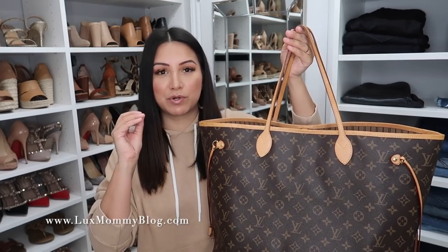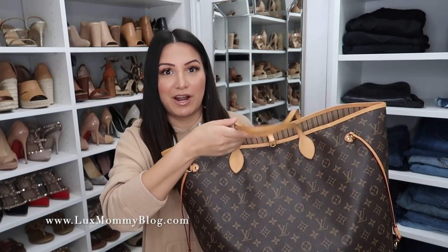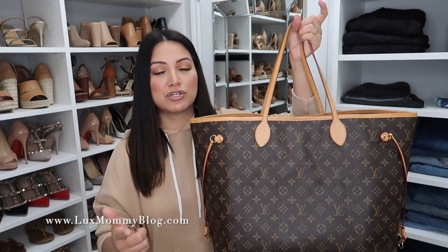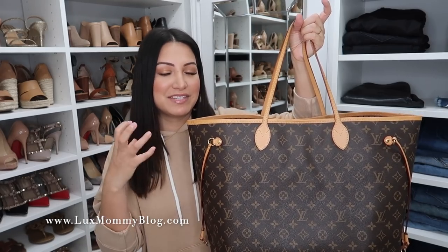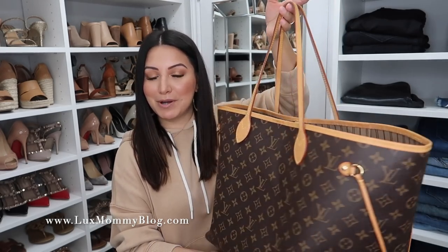Last of all my totes is another Neverfull in the GM size, but in the Monogram. This is definitely my most used handbag out of all my classic totes. I reach for this one all the time. I know it's huge, but I love it. I love the sag that it gets. It's great for travel. It's so practical and easy. Even though it does have some untreated leather, I love that my straps have started to get a little bit saggy — that kind of worn-in vintage feel. This bag to me is a must if you are starting a collection.